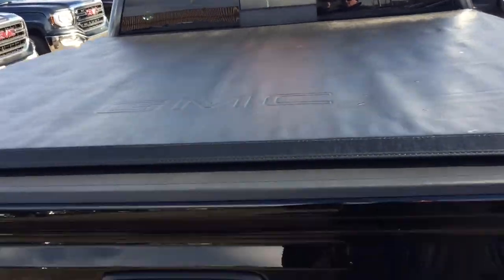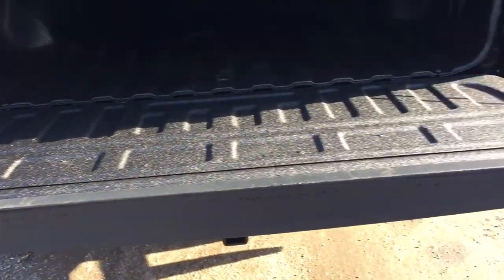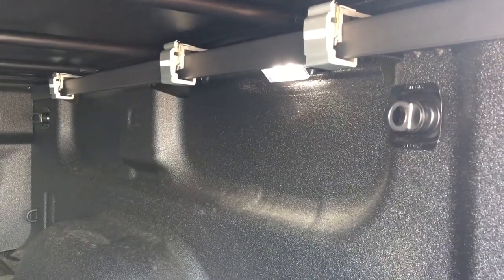Tonneau cover is included, and there's an easy lift-and-lower tailgate system. Pulling that down — it comes down so easily. And there's the GMC branded spray-on box liner that's going to protect this truck for years to come. We also have LED lights in the box of the truck.